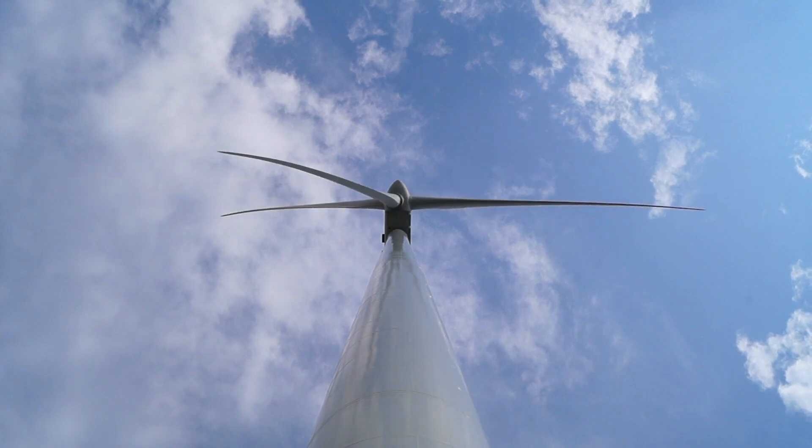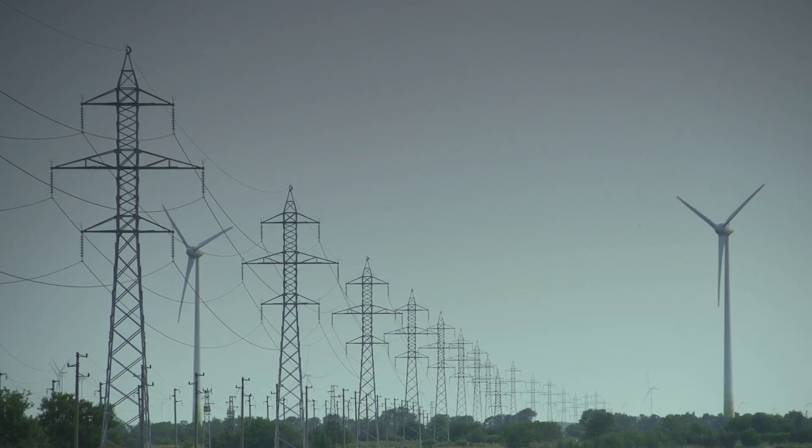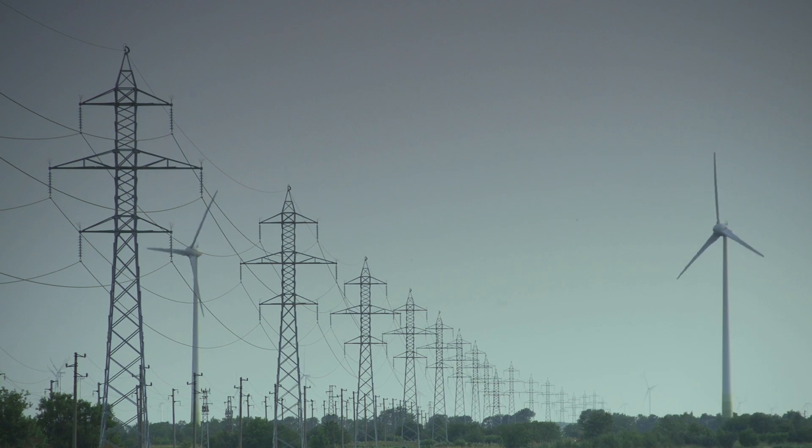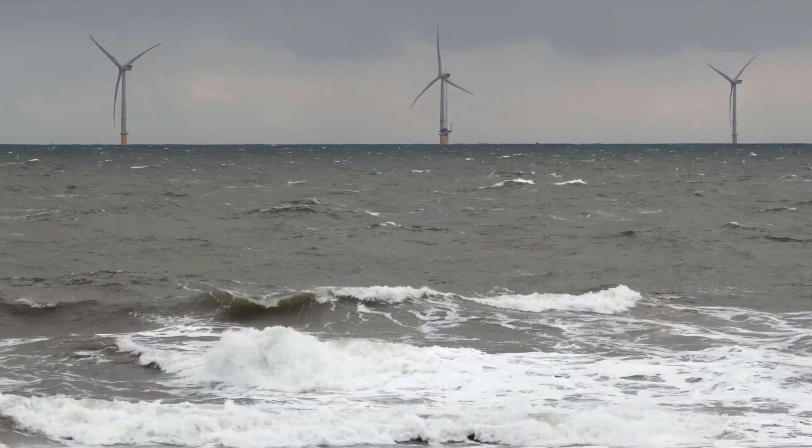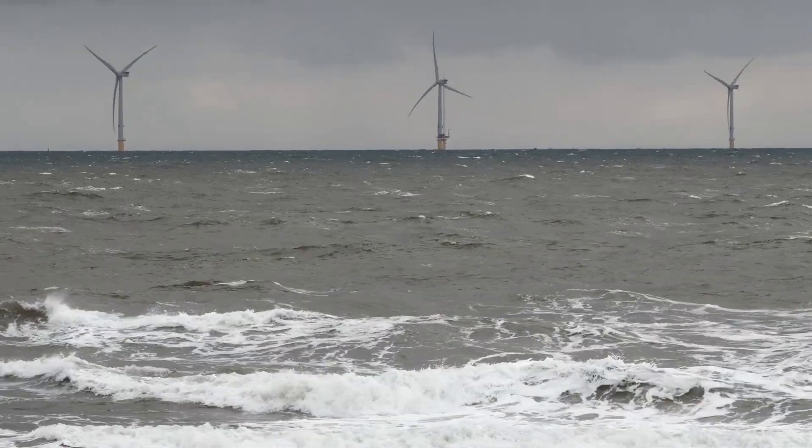Before we can break down the costs and the efficiency of wind power, I'm going to set some boundaries here. In this video, I'm mainly discussing the large grid-scale wind power plants on land and offshore, so I'm not going to be talking about your off-grid turbine or a grain mill or anything like that.